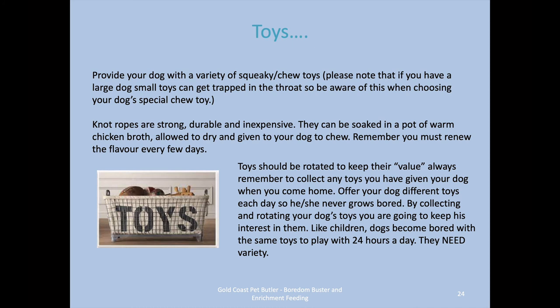Speaking of toys, having toys for your dog is vital. The key is rotating toys — having a selection so you've got Monday toys, Tuesday toys, Wednesday toys — because that helps them stay new and keeps their value for your dog. If they're around 24/7, seven days a week, they become boring, just like toys do for children. Knot ropes can be fairly strong for most dogs and are inexpensive. You can soak them in a pot of warm chicken broth and let them dry, and then they'll have some flavour your dog will be more attracted to — though you'll probably need to renew it every few days.